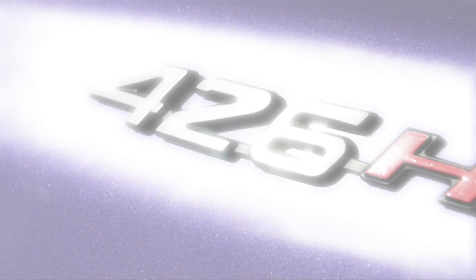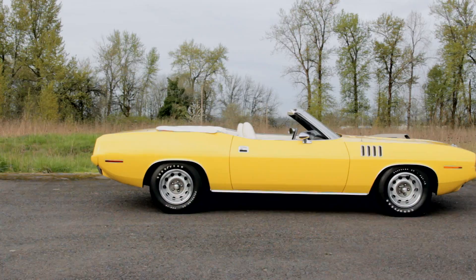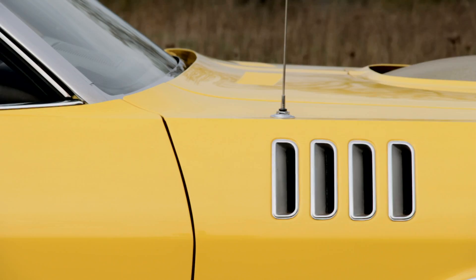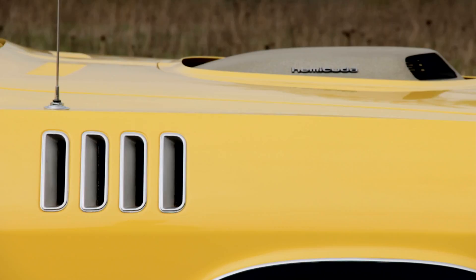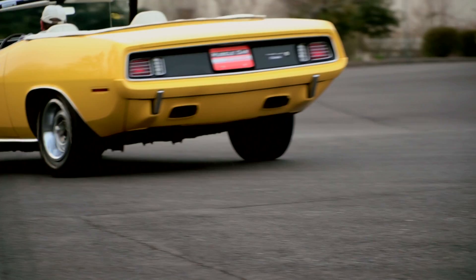Fender gills, Hemi shaker, and no top. A bright yellow and white 1970 Plymouth Cuda convertible, powered by the legendary 426 Hemi V8. Truly a fantasy machine for just about every red-blooded gearhead, Plymouth fan or not.